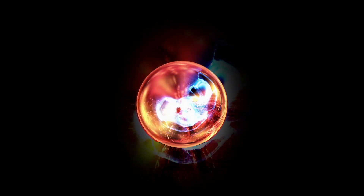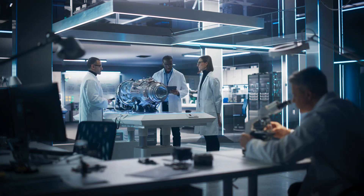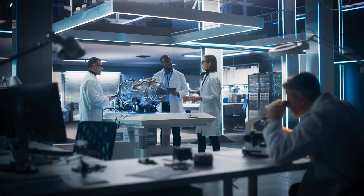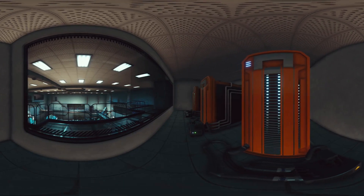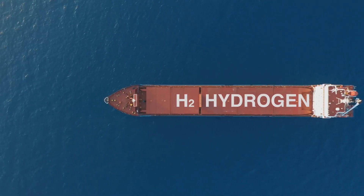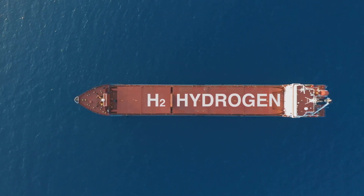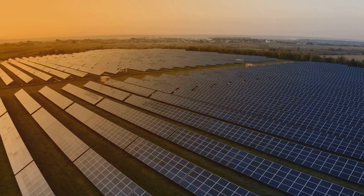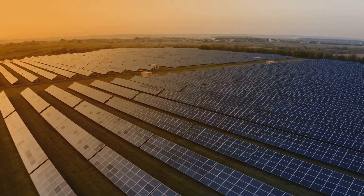Fusion, the process powering the stars, holds immense clean energy potential. Among the various fusion reactions, hydrogen-boron fusion stands out. Unlike traditional nuclear fission which splits atoms, fusion merges atomic nuclei to release energy. Hb-11 fusion involves fusing hydrogen and boron-11 isotopes, abundant elements on earth and in seawater. This process offers a tantalizing glimpse into a future potentially free from fossil fuels and their environmental consequences.